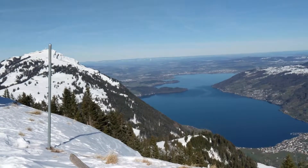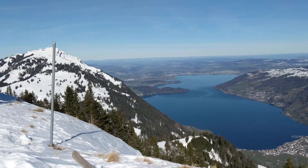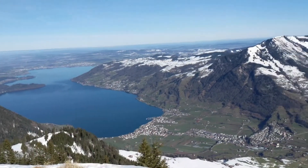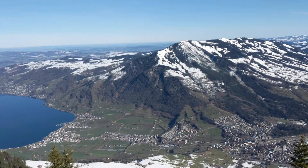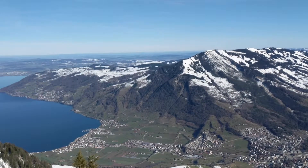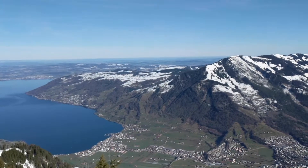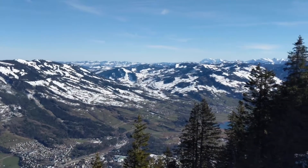So I'm at the top of Rigi Scheidegg — a few little geography things here. That right there is the top of Rigi. That lake down there is Zugersee, and then looking this way, just over this ridge, is the town of Zug. If you look off into the distance over the next ridge, you'll see a lot of buildings — that's actually the far side of Zurich, which you cannot see because it's too low down in the valley.